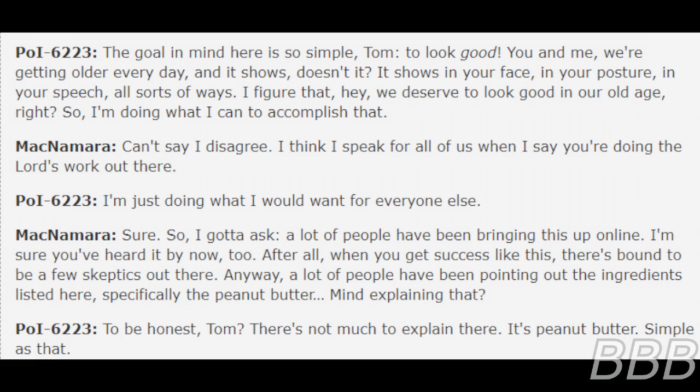The goal in mind here is so simple, Tom: to look good. You and me, we're getting older every day, and it shows, doesn't it? It shows in your face, in your posture, in your speech, all sorts of ways. I figured that, hey, we deserve to look good at our old age, right? So I'm doing what I can to accomplish that.